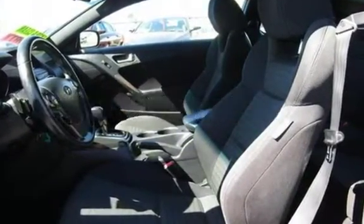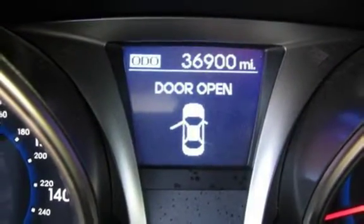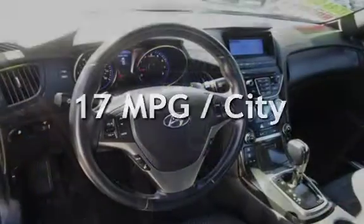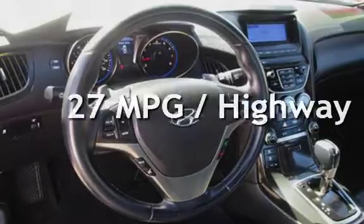This Hyundai is a great value with less than 37,000 miles on the odometer. Estimated fuel economy for this vehicle is 17 miles per gallon in the city, and 27 miles per gallon on the highway.